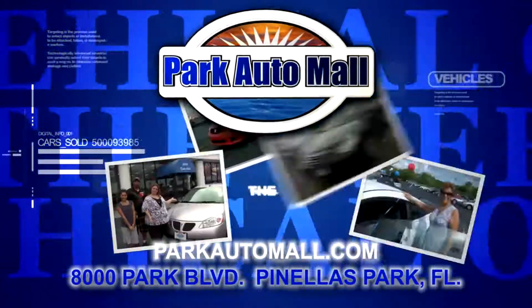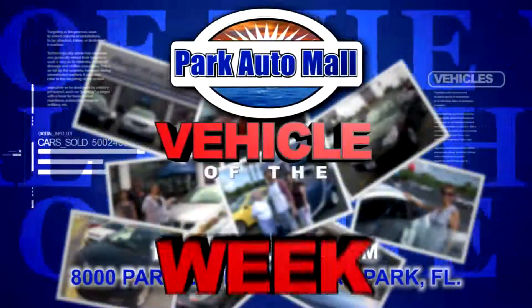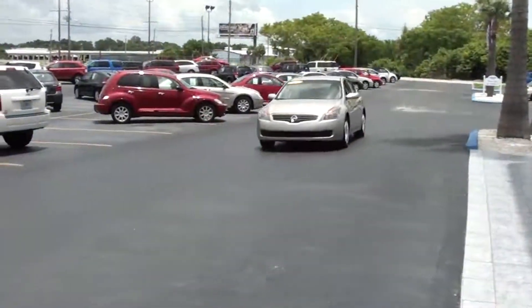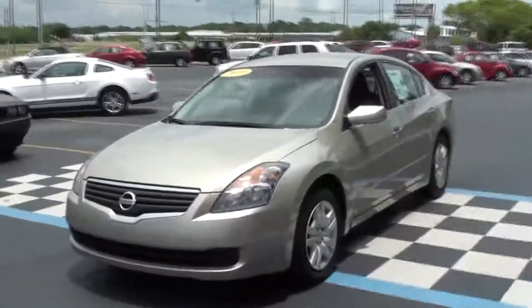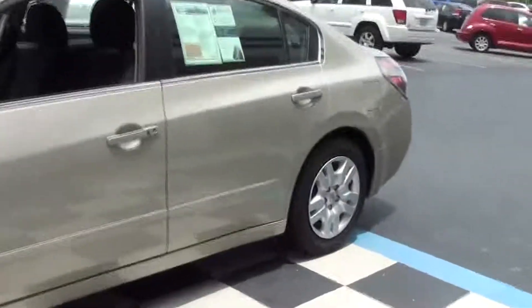Park Auto Mall proudly presents the Vehicle of the Week, located at 8000 Park Blvd in Pinellas Park or at ParkAutoMall.com. Hello, my name is Esther and I'm here from the Internet Department here at Park Auto Mall, and I'm featuring the Car of the Week. Today we are featuring the 2009 Nissan Altima 2.5 S.